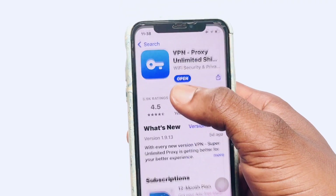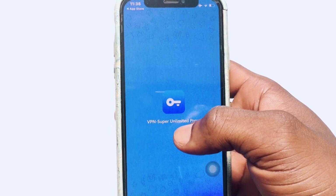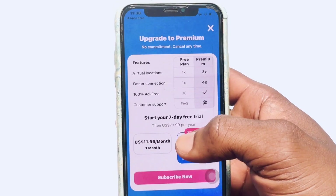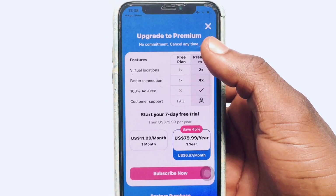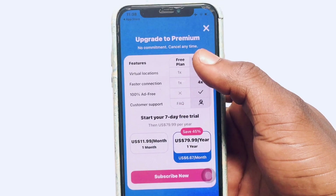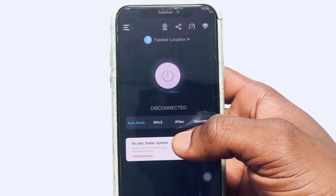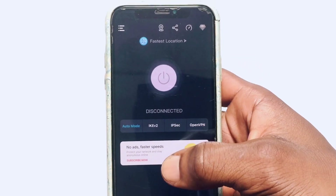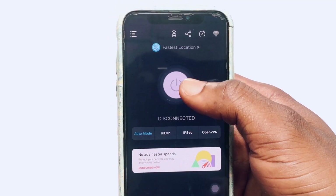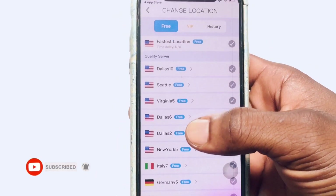I'm going to open up VPN Proxy Unlimited. Once you have opened it up, you need to add this VPN to your configuration by entering your passcode. They also have a paid version which they may introduce to you — go ahead and click Cancel. This is how the dashboard looks: you can clearly see the locations shown here, and you are given the fastest location by default.